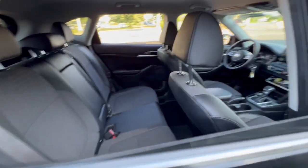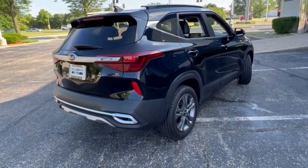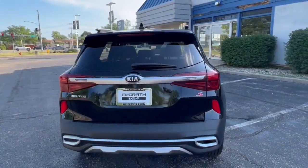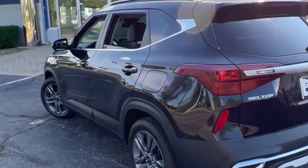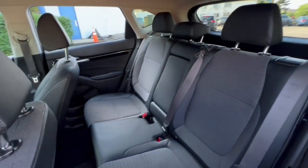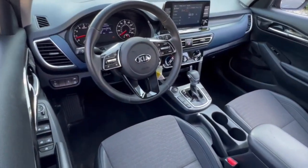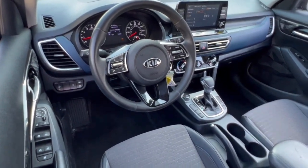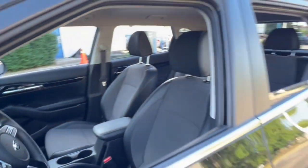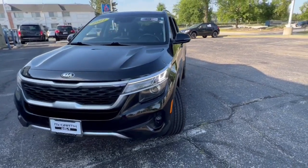The following are some of this vehicle's highlighted options: keyless entry, fog lamps, electronic stability control, aluminum wheels, intermittent wipers, tire pressure monitoring system, trip computer, power windows, bucket seats, and four-wheel disc brakes. Modern style meets practical versatility in this thoughtfully designed Seltos. See for yourself when you take it out for a test drive.